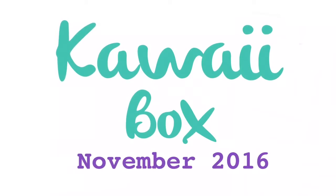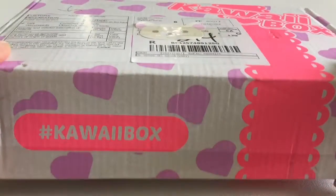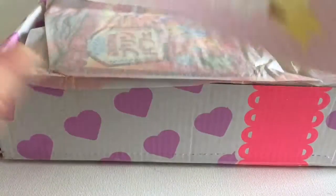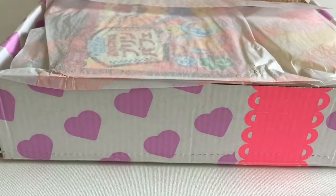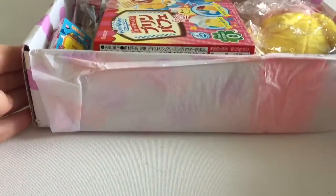Hi everyone, it's Raleigh and today I'm opening up my Kawaii Box. It has been a long time since I've opened one of these — you did read the title right, this is my November Kawaii Box. It looks like Canada Post maybe misplaced it for a little while. I did check online and the Kawaii Box had sent it, so I'm not quite sure what happened once it arrived in Canada, but it is finally here, so let's open it up.